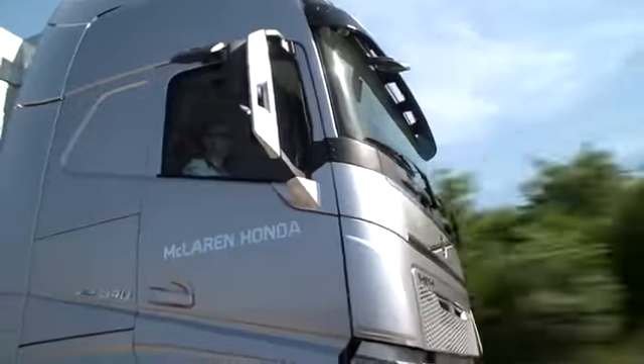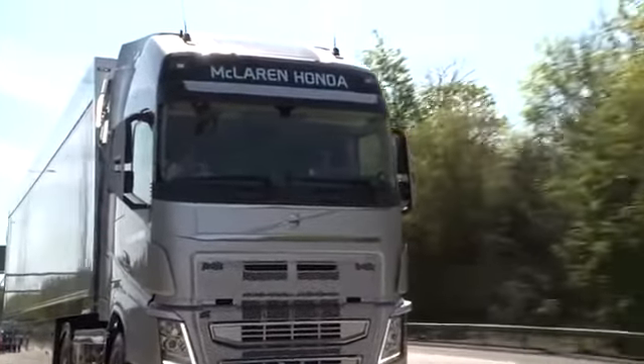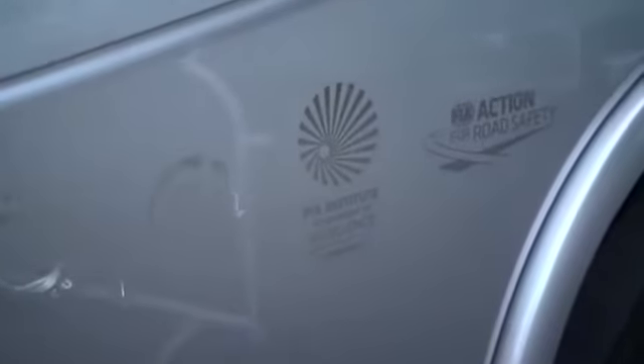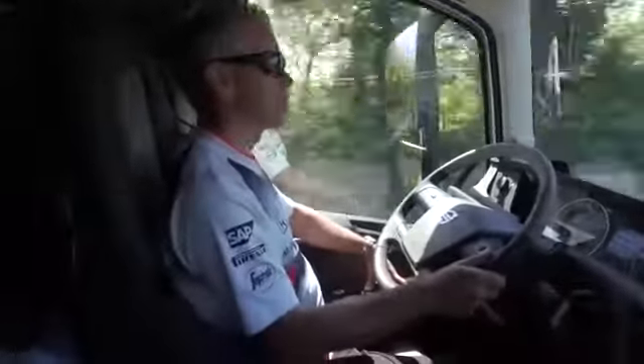At McLaren Honda, our truck fleet depends on Mobil Delvac 1 fully synthetic engine oils to deliver exceptional performance day in, day out. As the first carbon neutral F1 team, sustainability and efficiency is at the heart of what we do. McLaren Racing became the first F1 team to be certified as carbon neutral in 2011, and just two years later was the first recipient of the FAA Institute's Environmental Award for the Achievement of Excellence. Mobil Delvac 1 LE 5W-30 engine oil helps us to achieve and maintain this status with our fleet driving as efficiently as possible across the world.